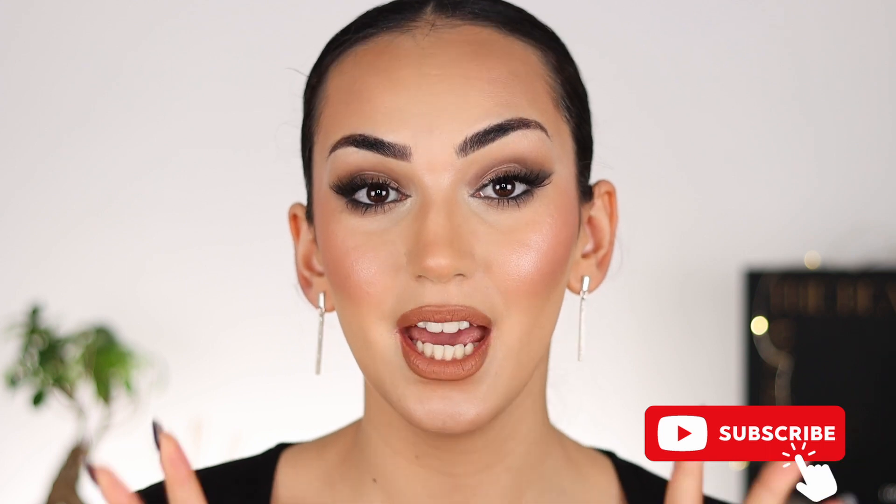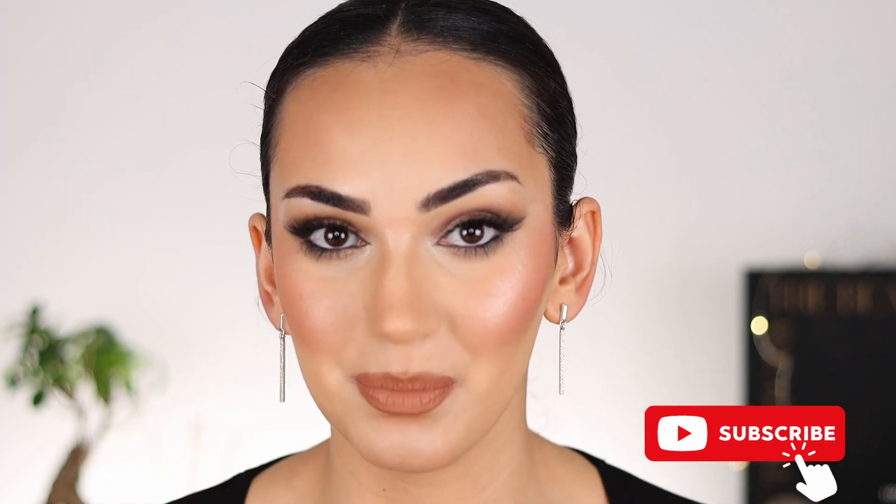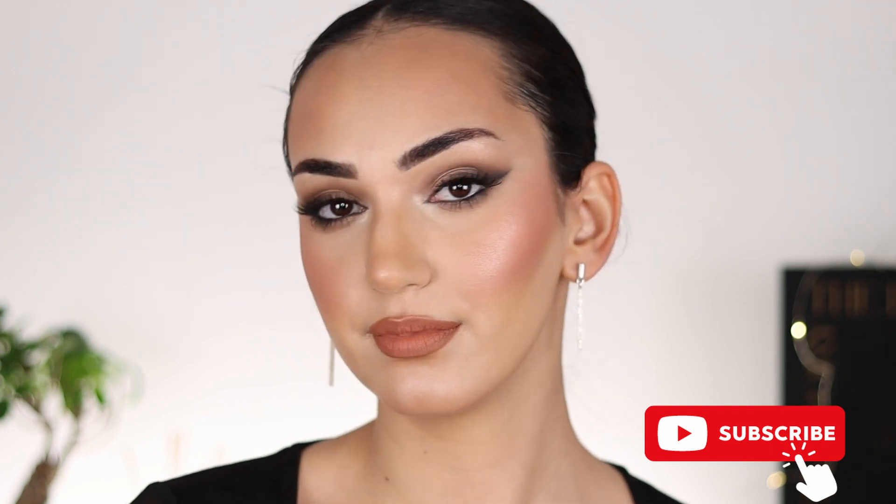Hi everyone! Welcome to my channel! In case you are new here, hi! My name is Bia and I am truly passionate about beauty, especially when it comes to makeup. In today's video, I am going to give you some inspo for your next night out, festive, holiday, whatever you want to call it, glam. I did this very cool tone glam that I honestly love — it is not the first time I've done it because it is honestly so flattering and so appropriate for this type of occasion. So in case you want to see how I did it, just keep on watching. But first, don't forget to subscribe and like this video. And we shall begin this makeup look.